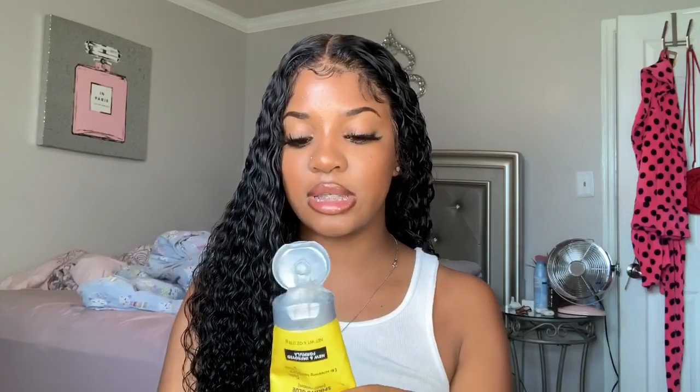Now that the hair is all combed out and it's wet, what I'm going to do to keep it tame is take some of this Got2b — the yellow kind, it's the less strong one — and mix it in my hands and just run it through the hair. It gives it a really good hold actually.